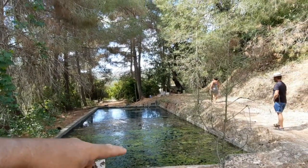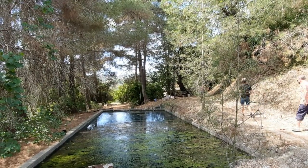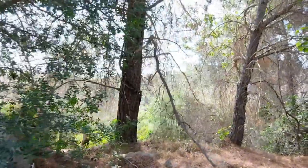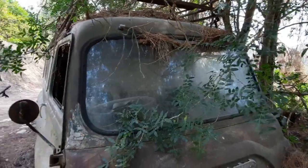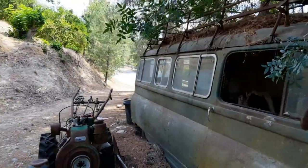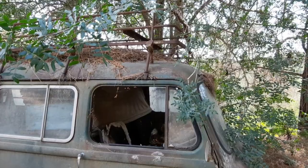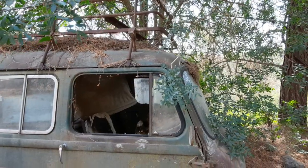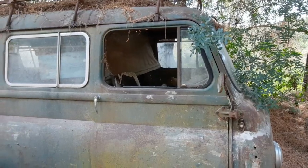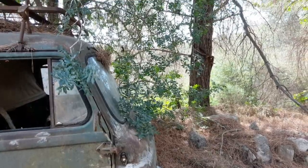This is a water reservoir, looks like for one of the farmers. Back to the old bus. So the guy was on his last journey - not that he knew that it was his last journey. Had a heart attack and that was it. Left the bus here, and now it's slowly been buried by all the leaves from the pine trees.